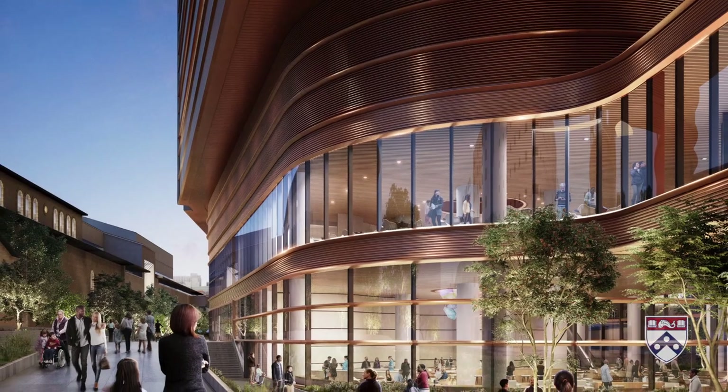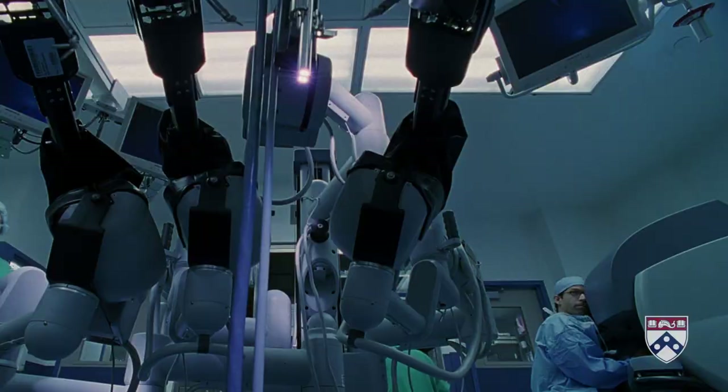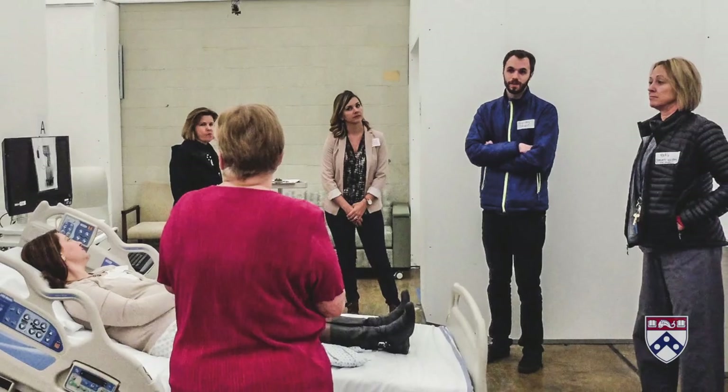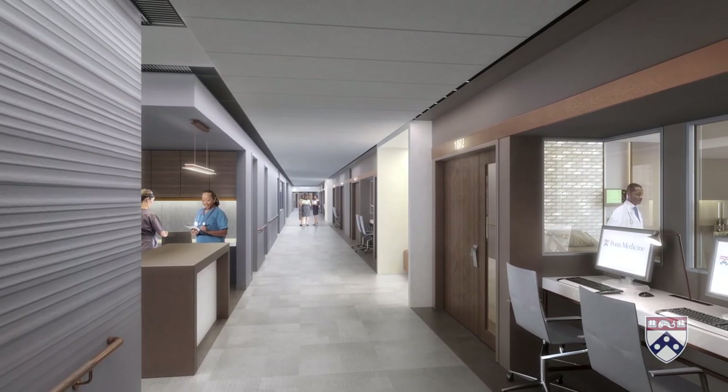Designed by world-class architects Foster and Partners, the Pavilion will combine graceful form and futuristic function. A 30,000 square foot model has helped the Penn First team to perfect an internal plan that will flex with the needs of future generations.